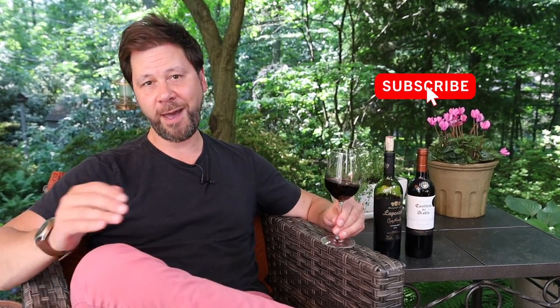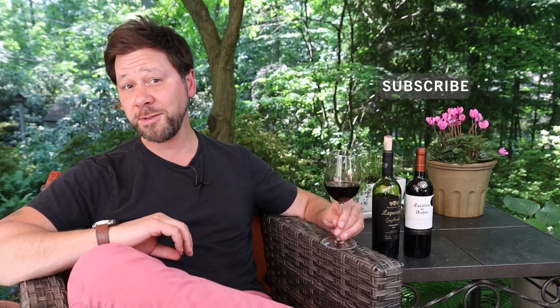Now that the secret is out, go out and get yourself some Carmenere and let me know what you think by sharing in the comments section below this video. I would love it if you could like and share these videos with your friends, and of course subscribe if you haven't already — that way you'll get more when I post them. I'll see you for the next new and interesting wine. Salud!